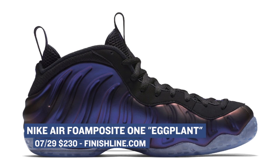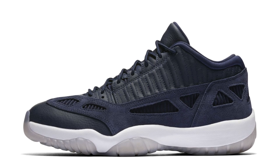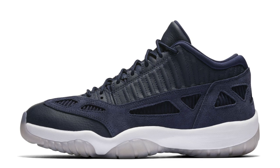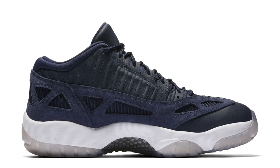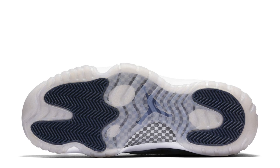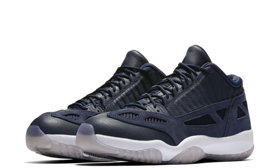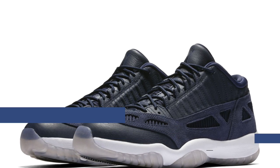Also dropping on Saturday is the Air Jordan 11 Low IE in the Obsidian colorway. This is one of the shoes that Jordan Brand hasn't been dropping like crazy, and this particular colorway the shoe looks really nice. They've had black and red versions, but this colorway really pops to me for some reason. This is obviously not the regular Air Jordan 11 Low — there is no patent leather. It has the IE version instead, and those are going to cost you $170 on Saturday.